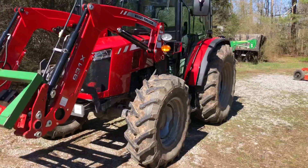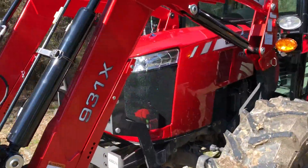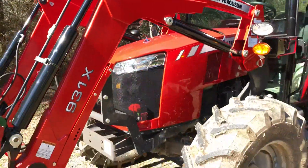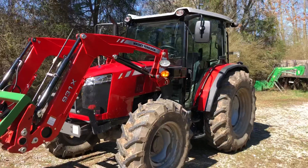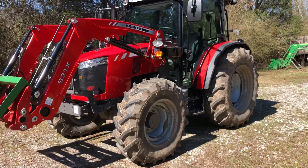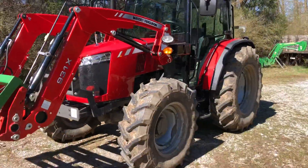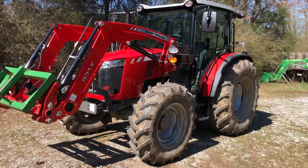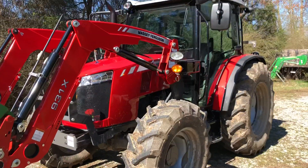Let me go over the model lineup to talk about horsepower. This is the 4707, which is the lowest model in the horsepower lineup. There are four models: the 4708, 4709, and 4710, the 4710 being the largest at 100 horsepower and the 4707 being the smallest. The model numbers line up with horsepower — 70, 80, 90, and the 10 is 100 — however each model does have a peak in horsepower that exceeds that just a little bit.